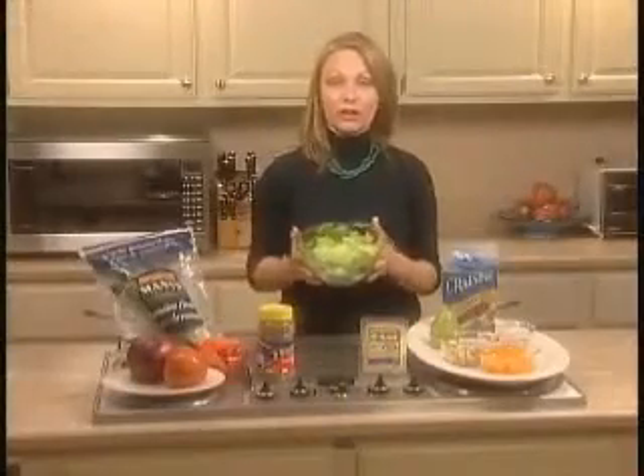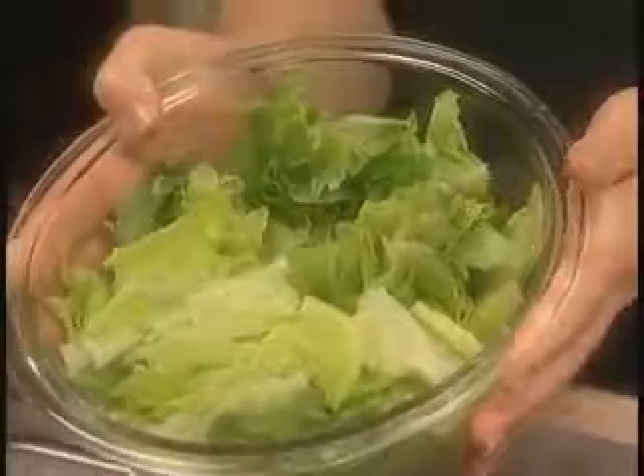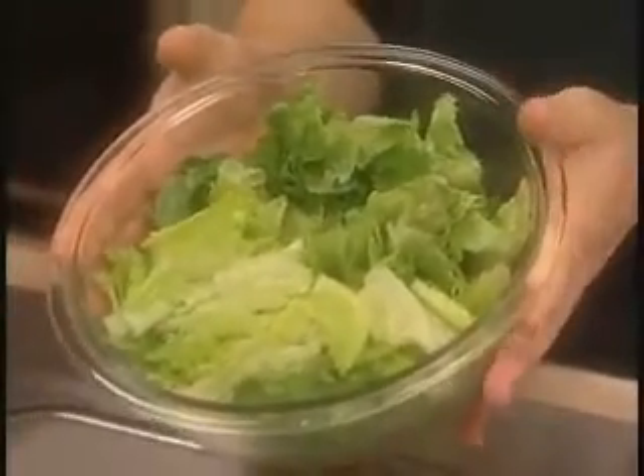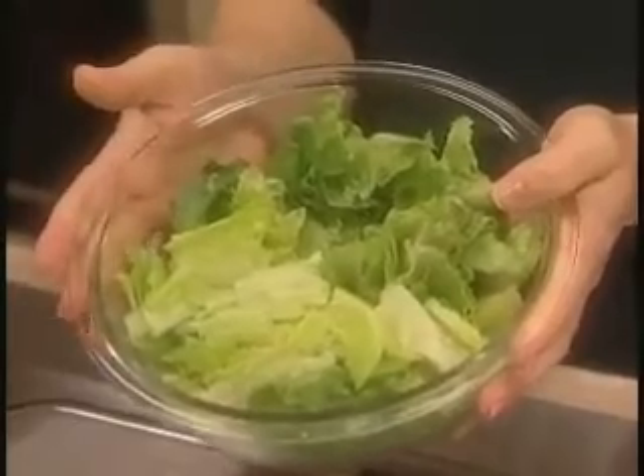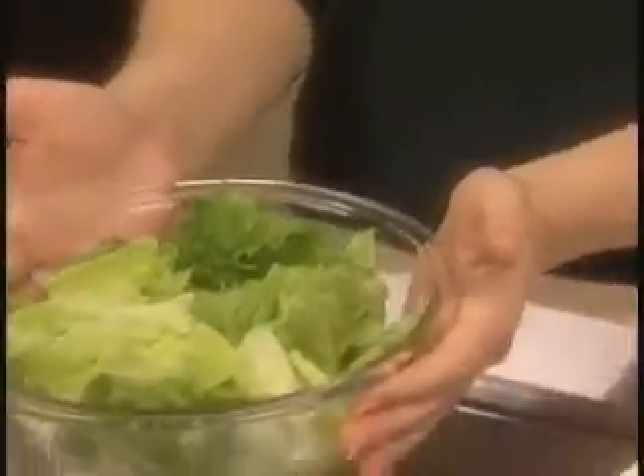First, I want to show you the foundation of a good, healthy salad. Start with a green, leafy lettuce, such as romaine, green leaf lettuce, red leaf lettuce, or even endive. They add a lot more nutrients to a salad than your light iceberg lettuce can.